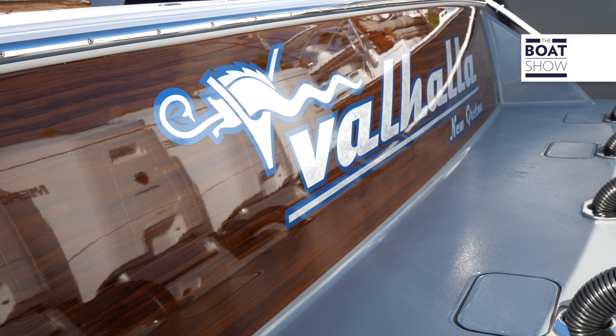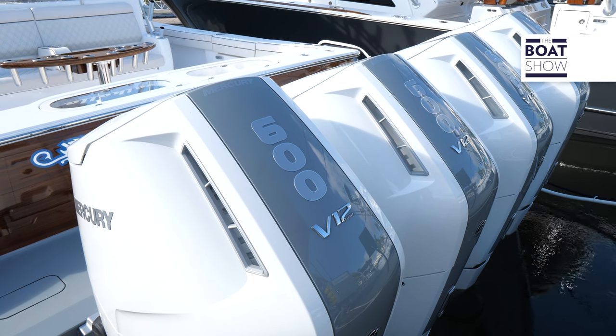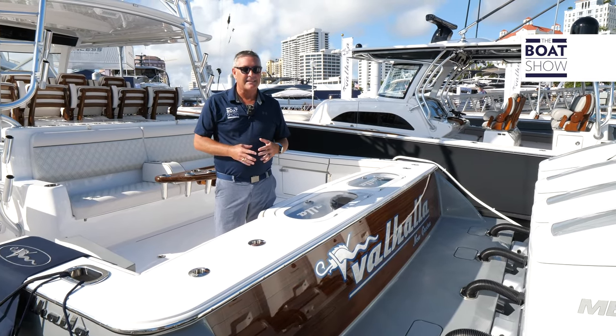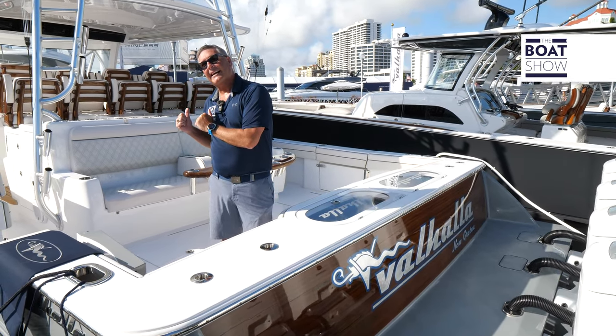This bad boy is absolutely beautiful. It's tricked out with quad Mercury 600s — the brand new 600 V12s. Step aboard and check it out.